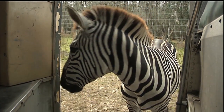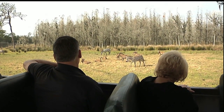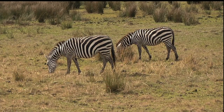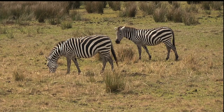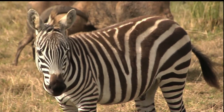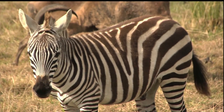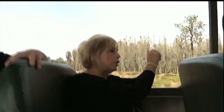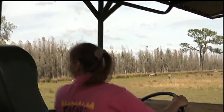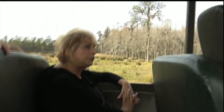No two zebras have the same stripe pattern — so it's like a fingerprint. Another cool thing about zebra stripes: they never get flies. Flies have faceted eyes and see everything multiple times, like a kaleidoscope — they just don't want anything to do with the stripes. The zebra tails look like they're braided, but they're not — it's actually their markings. And the further south you go in Africa, the wider apart the stripes get.